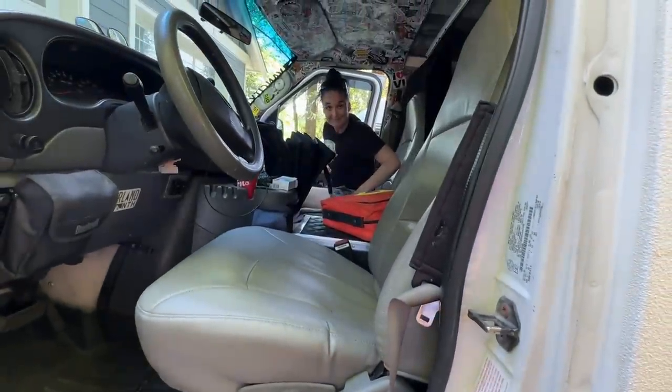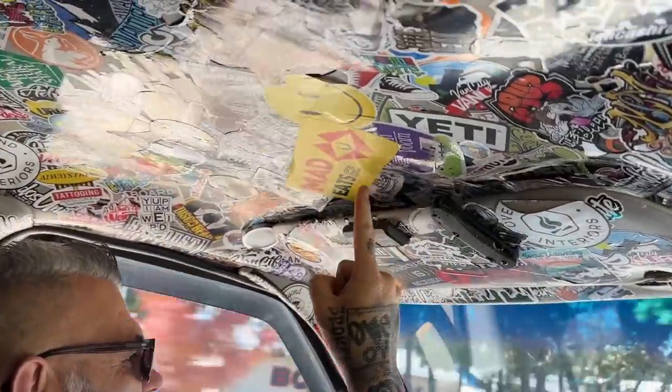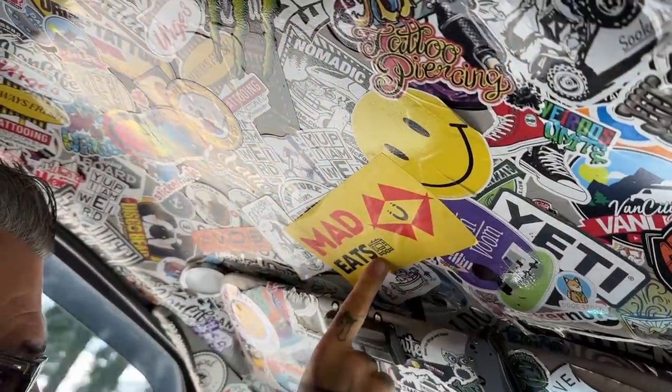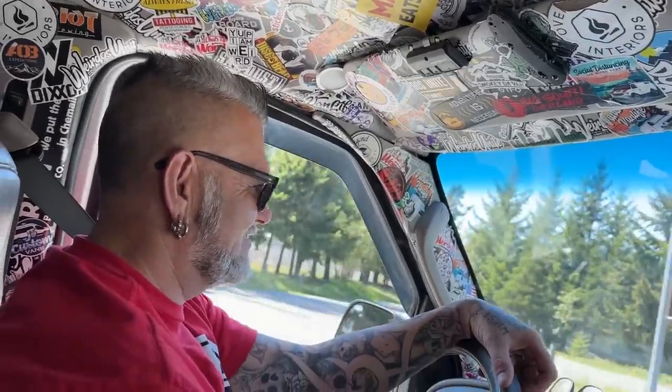That doesn't happen very often. Every time I see that hot dog sticker I want to go get hot dogs. These guys Mad Eats and Dunkin make a mean smokey — shout out to the guys from Mad Eats.